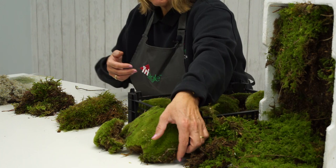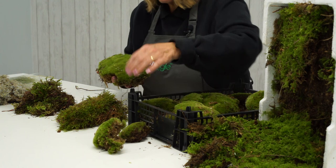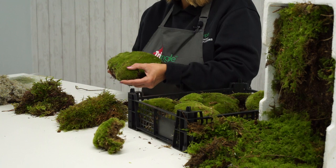The cushion moss normally comes in varying sizes. For example, one piece of bun moss might be huge, while another is quite tiny. As you can see, layering those up in a decoration is going to give fantastic texture. That's our bun moss or cushion moss.